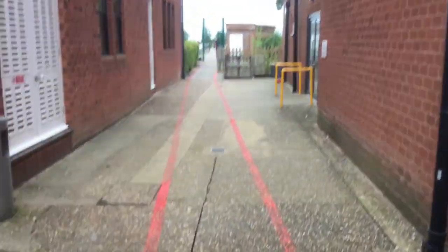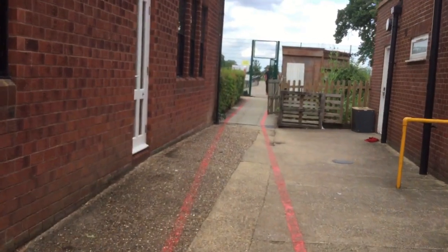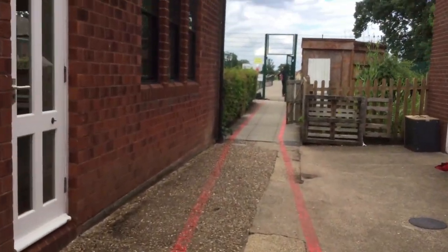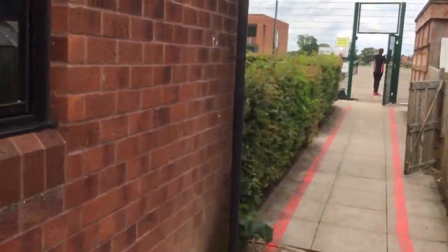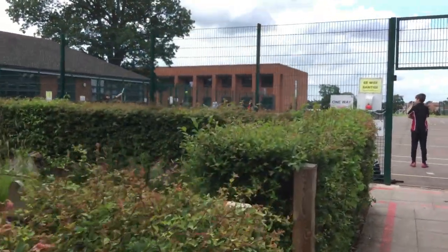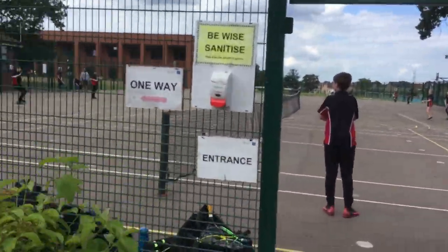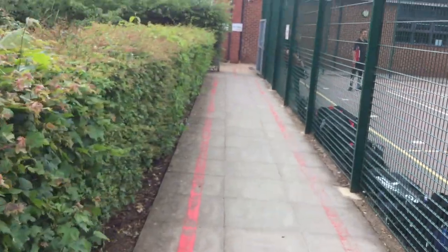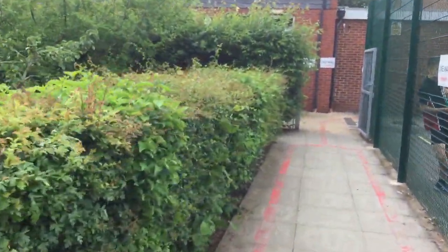I'm now coming out of E Block to show you more of our sports facilities. Down here you can see students staying behind after school to take part in tennis — Wimbledon is well underway, so we have our external tennis coach putting the students through their paces.